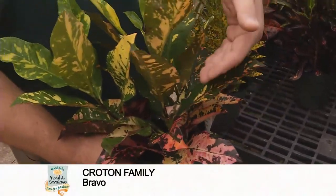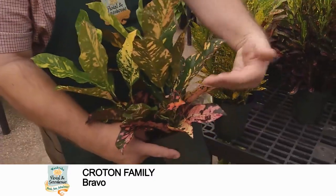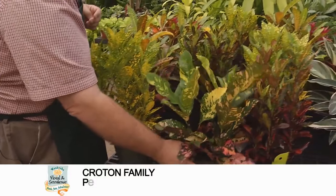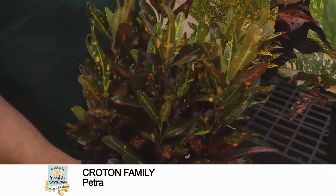This one is a Bravo, so it has the larger leaves that you see here, and as you can see they go from yellows through shades of red. This one is a Petra, and Petra has the smaller leaves — but look at the beautiful fall color that's on here.